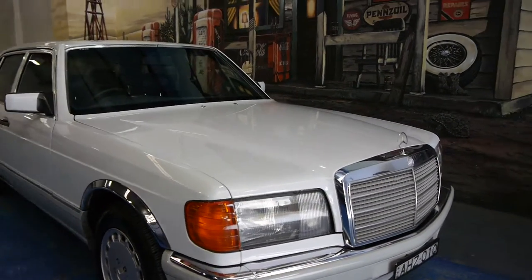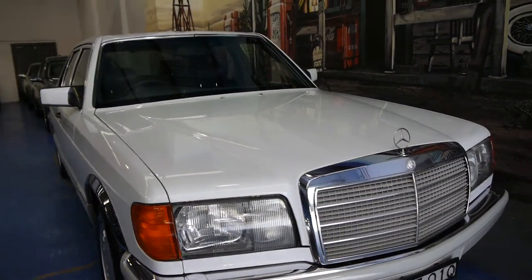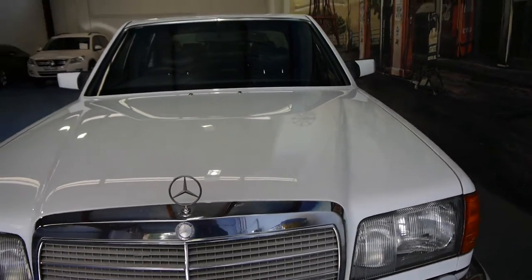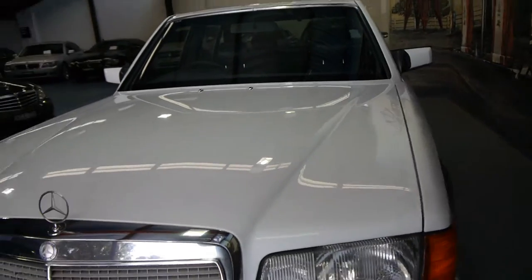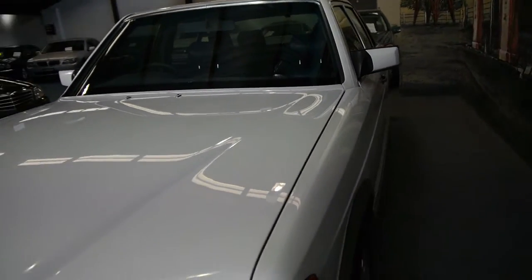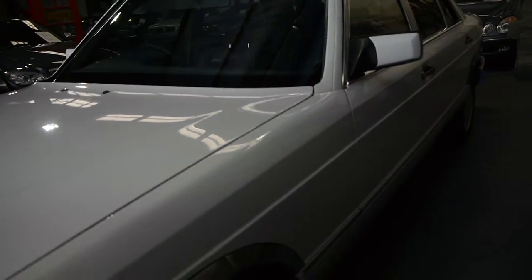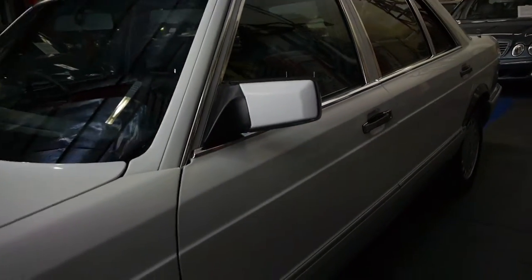Today we've got a really nice honest example of the W126 Mercedes-Benz 300 SEL long wheelbase from 1988. It was actually built in 1987 in Germany, came to Australia in the middle of 1988, and it was first registered in November of 1988.